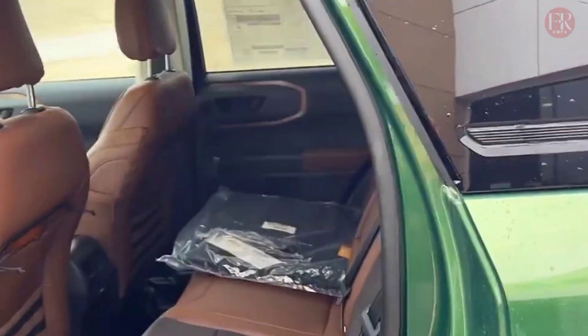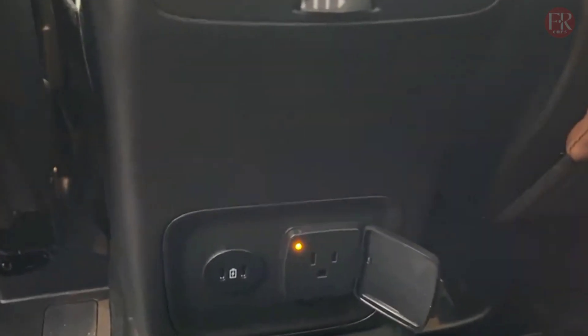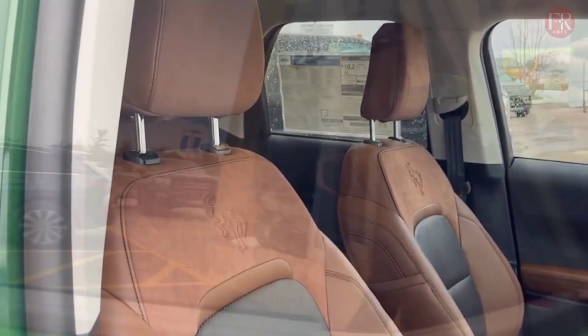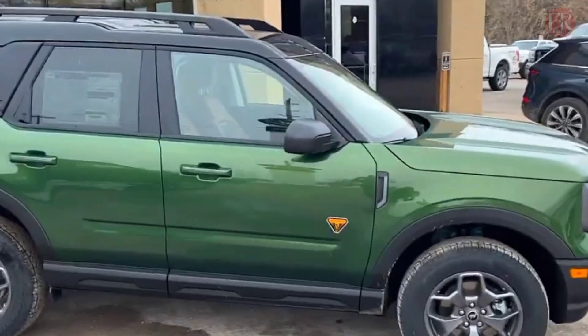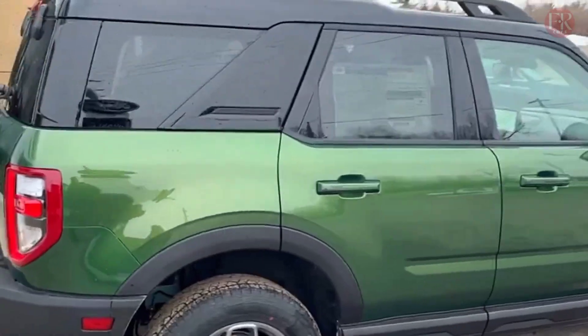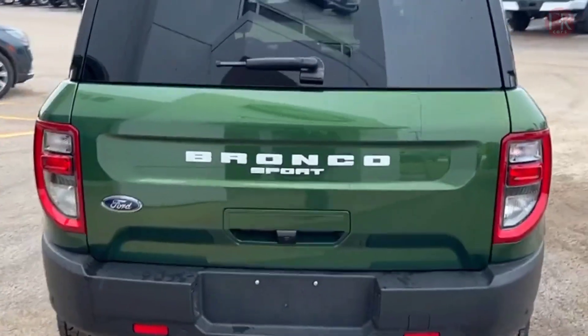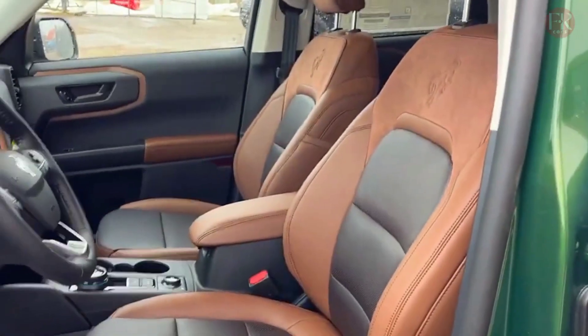The 2024 Bronco continues with the engine options offered previously. That includes a 2.3-liter turbocharged four-cylinder engine producing 275 horsepower and 315 lb-ft of torque on regular gas, or 300 horsepower and 325 lb-ft on premium. It's connected to a 10-speed automatic or 7-speed manual transmission. A manual transmission two-door Bronco accelerates to 60 miles per hour in 7.7 seconds, with fuel economy rated at 16–20 city and 17–21 highway mpg.